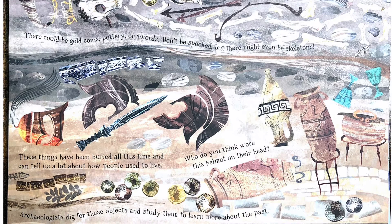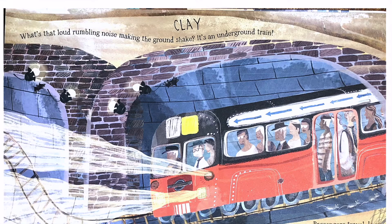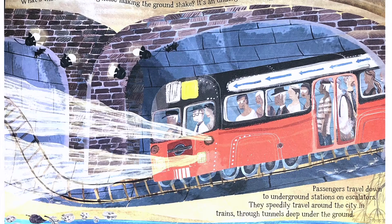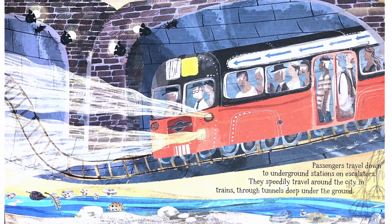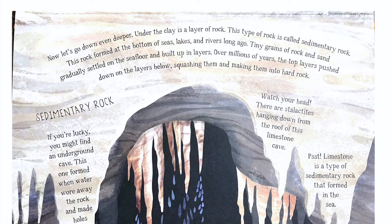Archaeologists dig for these objects and study them to learn more about the past. What's that loud rumbling noise making the ground shake? It's an underground train. Passengers travel down to underground stations on escalators. They speedily travel around the city in trains through tunnels deep under the ground. This underground tunnel has been dug through a kind of soil called clay. Clay is perfect for tunnels because it keeps water out.